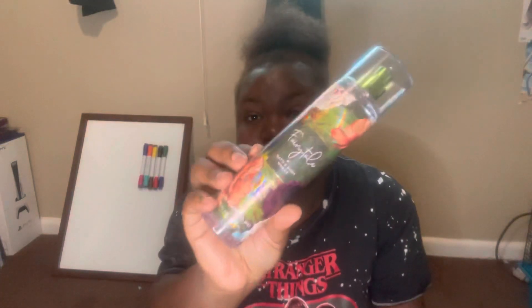The next scent is Fairy Tale. Oh my gosh, the packaging is just so gorgeous. I'm really excited to see what it smells like. The scent notes are pomegranate nectar, fresh orange blossom, vanilla bean, and warm amber.